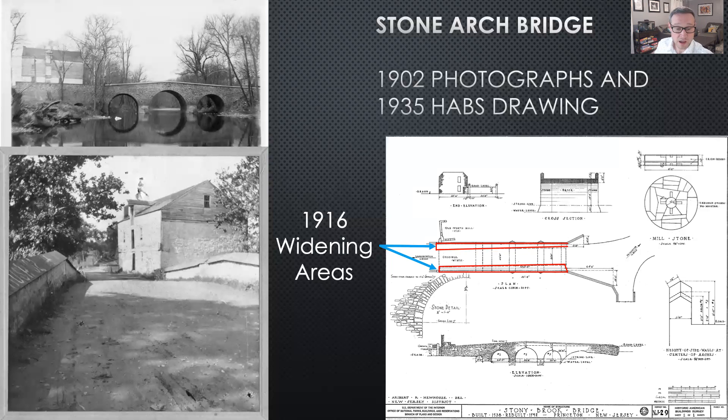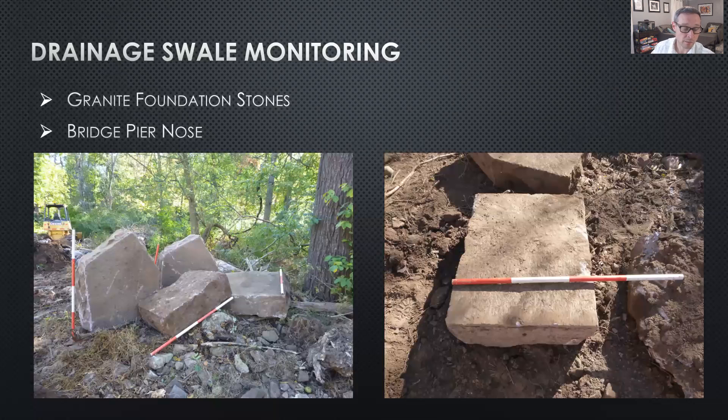At the Stone Arch Bridge, the bridge deck and infill removal exposed 18th century bridge elements and later bridge modifications. Archaeological traces of several building episodes were evident. Some cutwater stones were pulled out from the bridge piers during the 1916 widening effort; these would have initially faced the bottom of the piers to break up ice approaching the bridge.